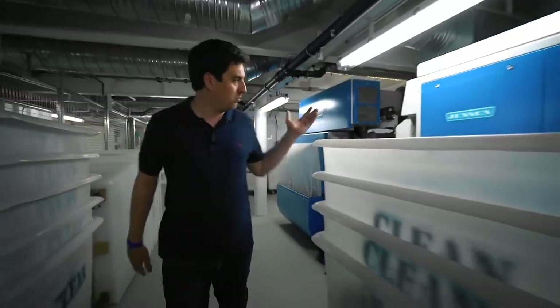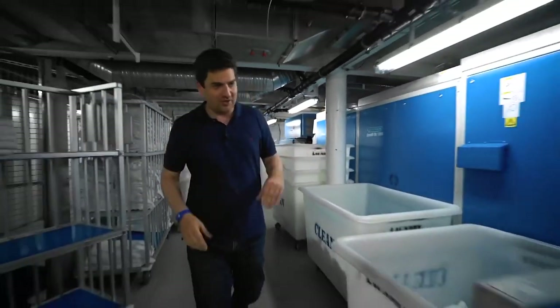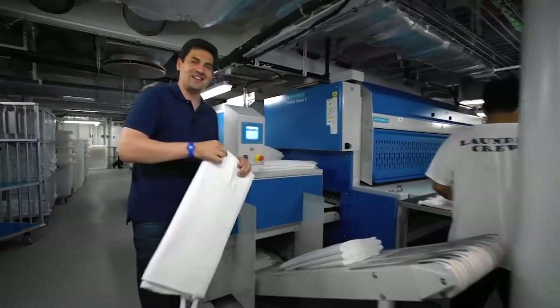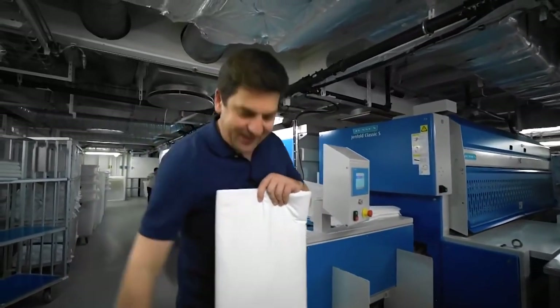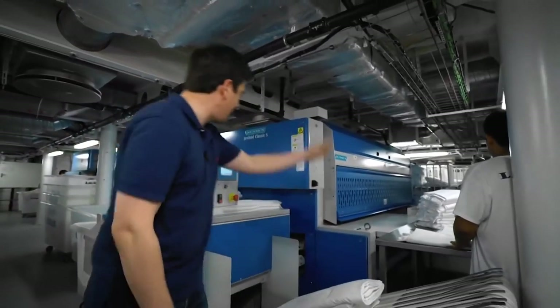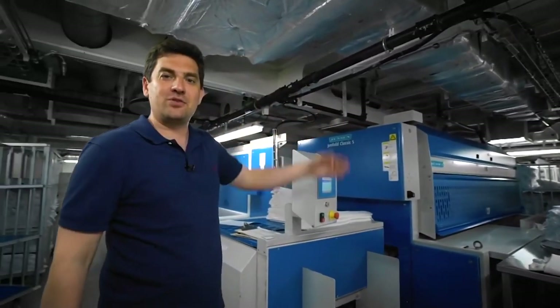And that's why they installed this machine here. It not only irons the sheets, but also — and this is the most amazing thing — it folds them, look, in an ideal way. Not just anyone can do that. In short, I want one of these for my house. Only thing is, I'm afraid it won't fit into my laundry room.